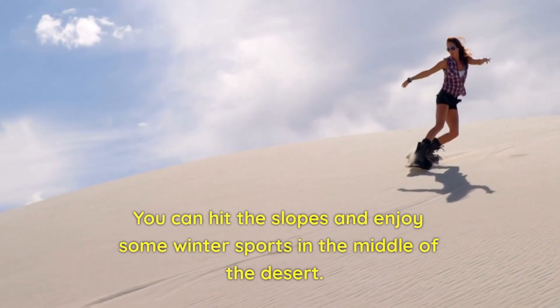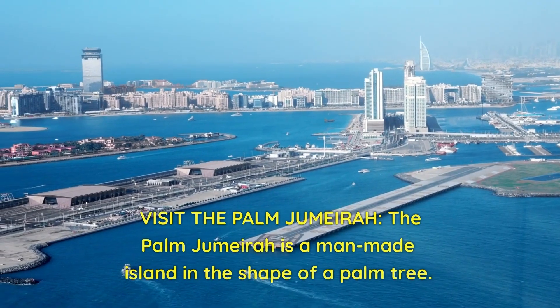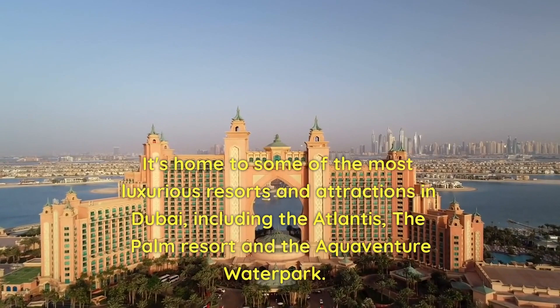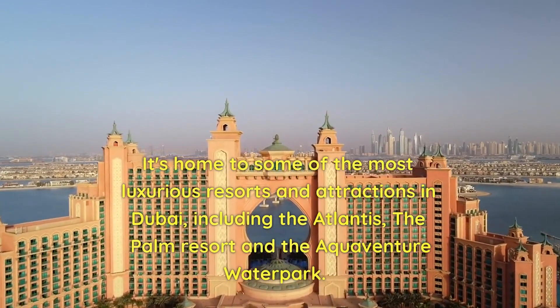You can hit the slopes and enjoy some winter sports in the middle of the desert. Visit the Palm Jumeirah — a man-made island in the shape of a palm tree. It's home to some of the most luxurious resorts and attractions in Dubai, including the Atlantis, the Palm Resort, and the Aquaventure Waterpark.